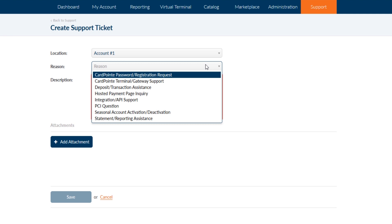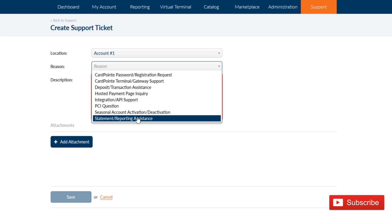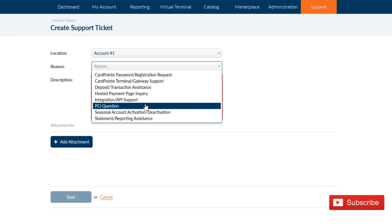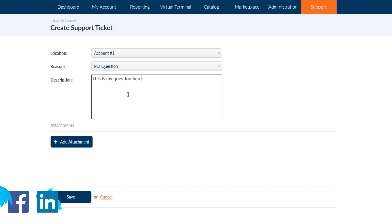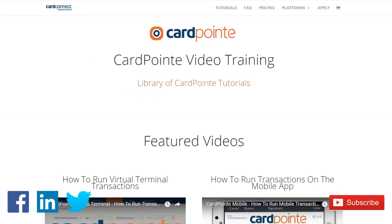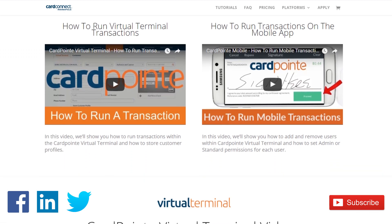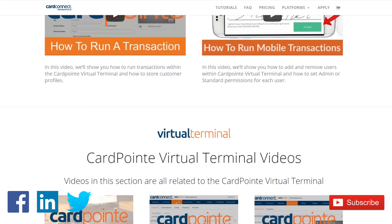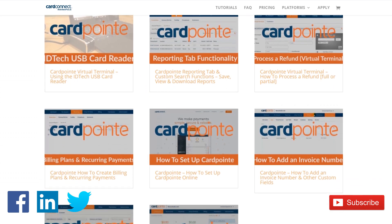And number 21 is that you can open a support ticket yourself right from the dashboard by clicking on the support tab and choosing from the most applicable reason codes provided. If this CardPoint tutorial was helpful, please make sure to check the links in the description for the Frequently Asked Questions video, which addresses additional commonly asked questions about CardPoint. This is part of an ongoing series of CardPoint tutorials, merchant account trainings, and payment page tutorials. So be sure to click that subscribe button so you'll receive notifications when future videos are posted.